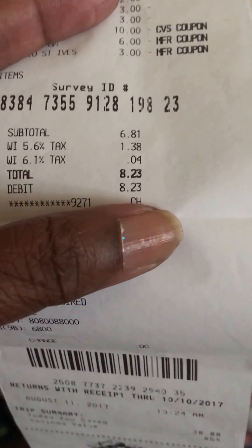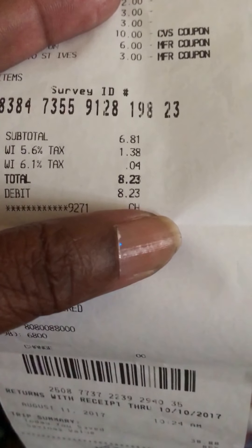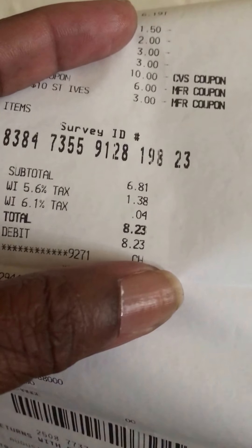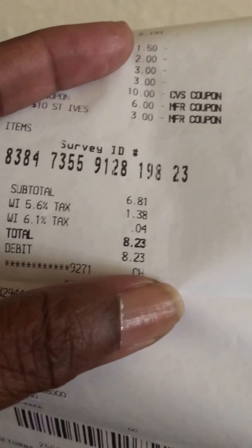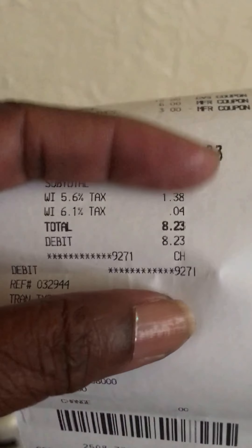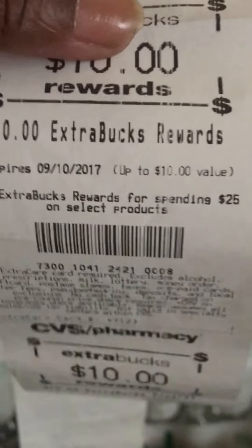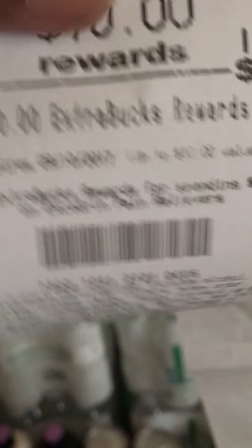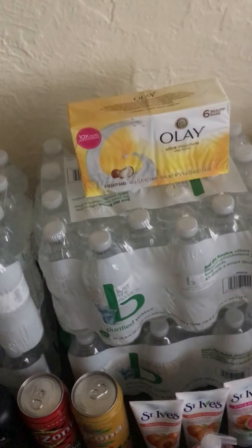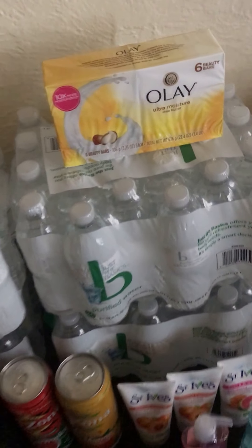My subtotal was six dollars and 81 cents. With Wisconsin taxes I paid eight dollars and 23 cents — your taxes will vary by state. I paid $8.23 for nine items. I did get twenty dollars in ECBs: ten dollars for the Excedrin and ten dollars for the liquid soap. In all, I wound up getting thirty dollars back in ECBs and I spent thirty dollars. That was my CVS haul.